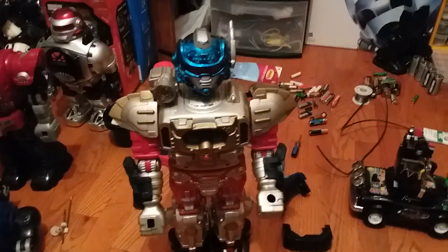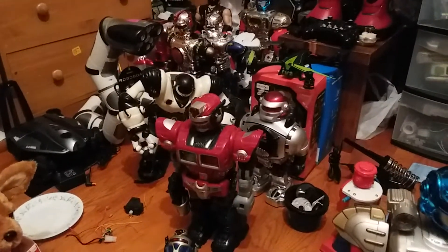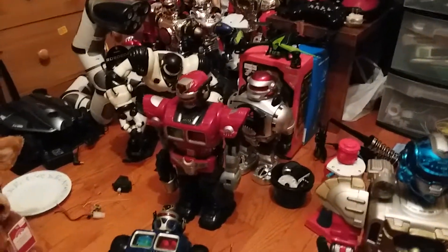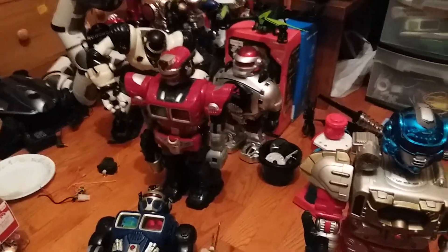Hello everyone, Kevin here on Zoroist635, and this is actually a big update. A lot of robots have recently been added into the collection throughout the span of last month and this month. So many have come in — just within November 4th, 10 robots literally joined the collection.